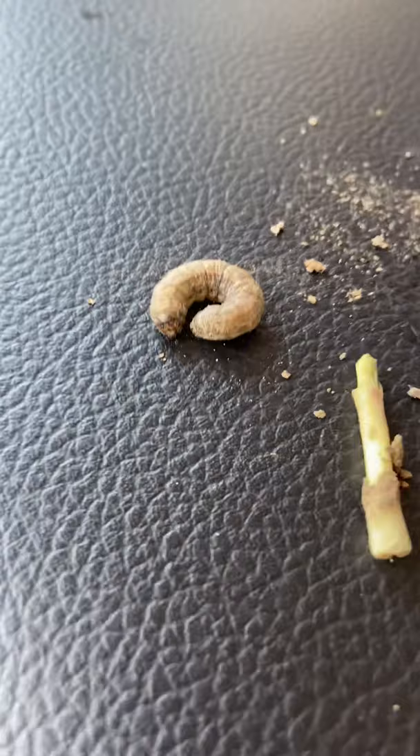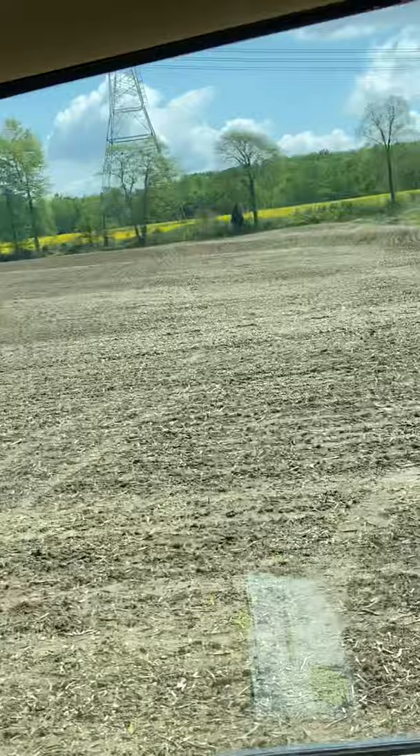All right, well, just another fun thing to deal with this year. Today is May 6, 2020. So again, there's your black cutworm and his damage. Here's the field I was in — you can see it's been worked, there is a little bit of residue left on top.